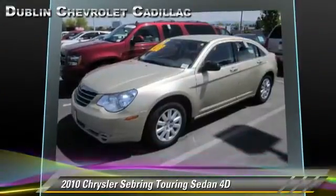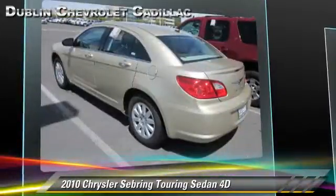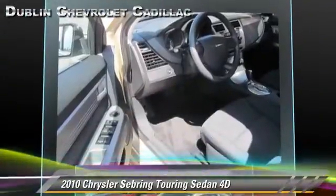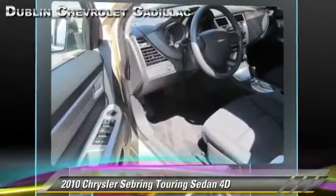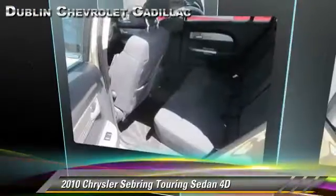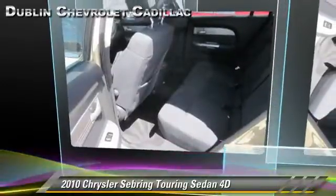Safety features include dual front airbags and four-wheel ABS. Comfort and convenience features include power windows, powered door locks, and Sirius satellite radio. Give us a call to schedule your test drive today.